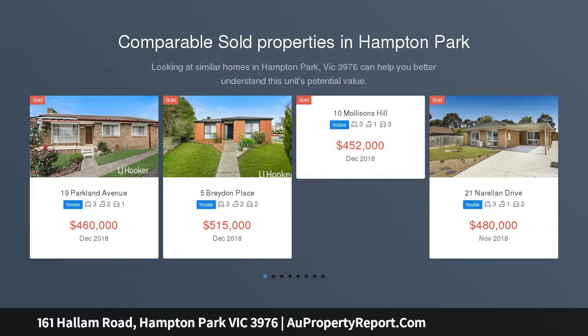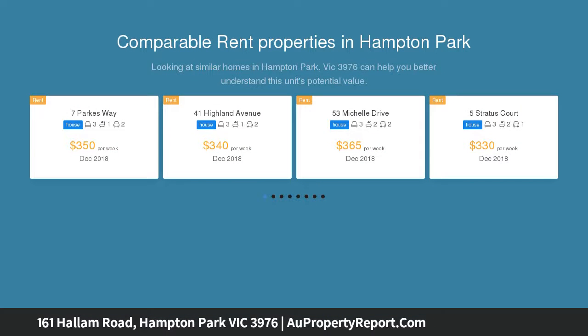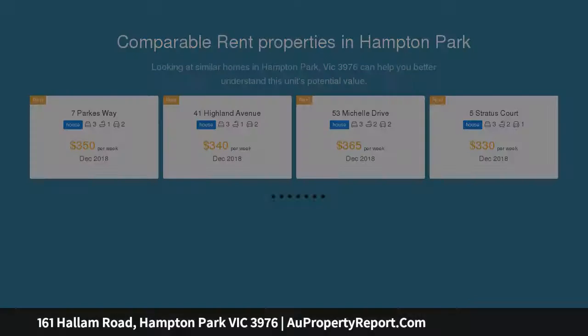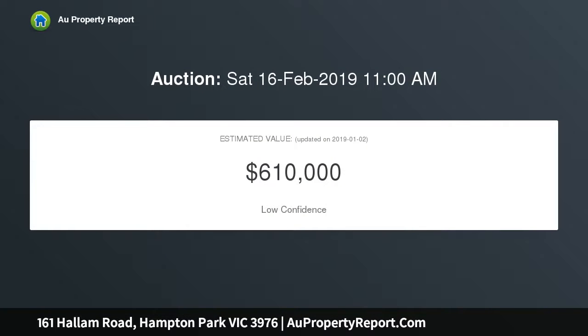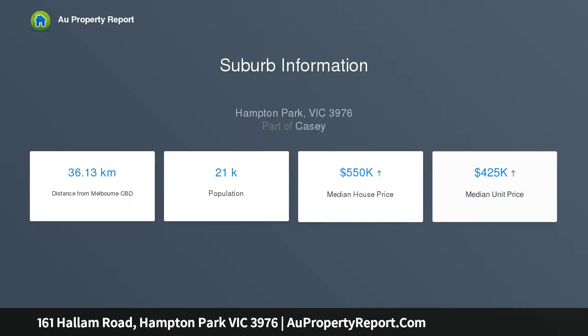Do you want to snap up a potential development opportunity or your new home on a large block? Here's the perfect opportunity for either, offering a big four-bedroom home on a whopping approx 750 SQM block at 161 Hallam Road. There is also the chance to purchase the vacant block of land, approx 550 SQM, at the rear known as 7 Bickerton Court. That's a total of approx 1320 SQM land size.